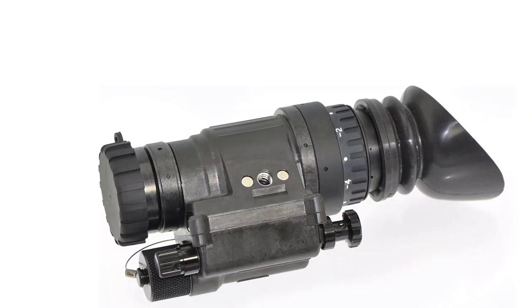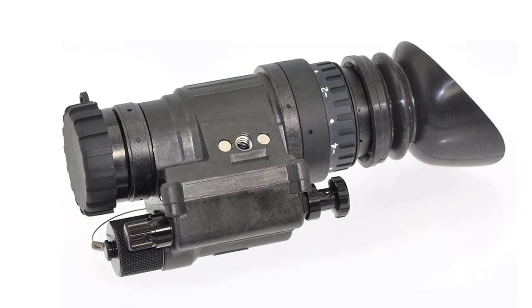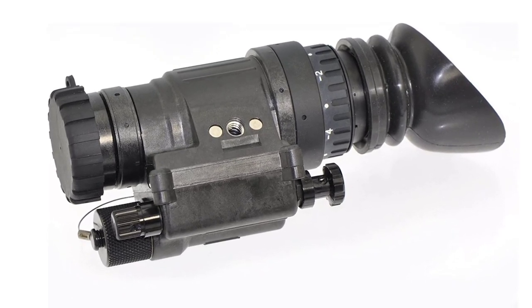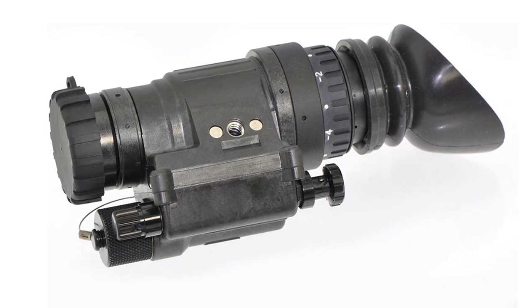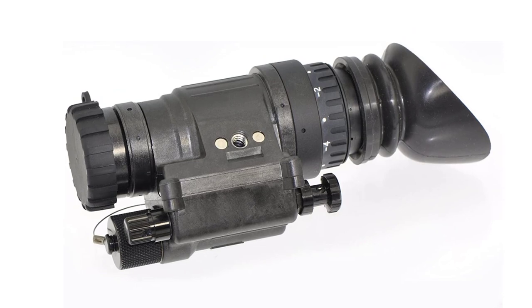Armasight has taken the original PVS 14 design and improved it considerably, creating a multi-use NV system with both civilian and military capabilities. It is by far one of the lightest and most rugged NV systems on the market, fully capable of rendering high-resolution NV imaging.